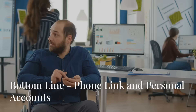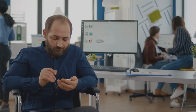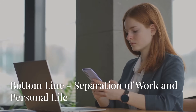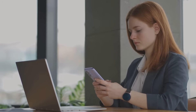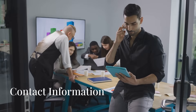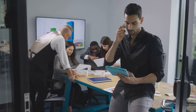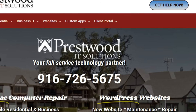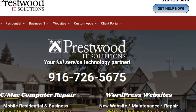For BYOD phones, Phone Link is a great option when used with a personal Microsoft account. It keeps your work and personal lives separated, while giving you convenient access to messages and media on your PC. Need help setting this up? Contact Prestwood IT Solutions today to start your journey using Microsoft Teams and Microsoft 365 to increase the productivity of your organization.